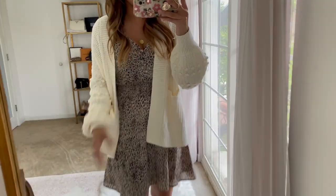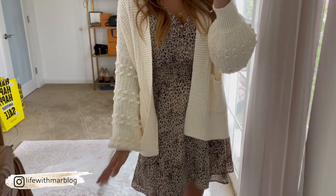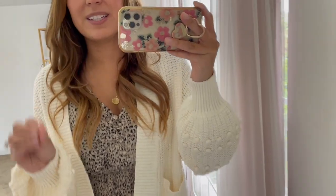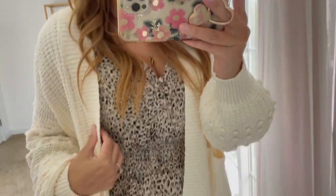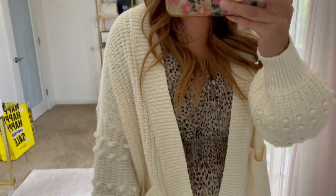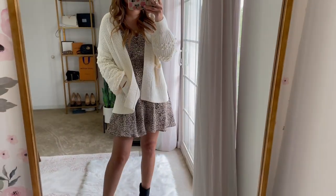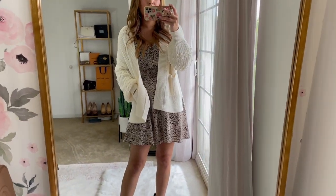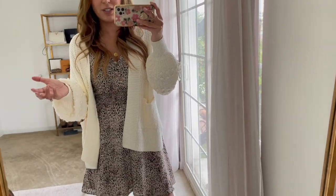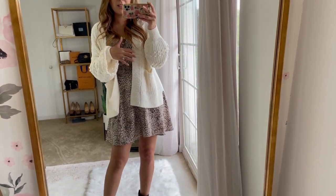I really wanted to quickly show you this cardigan — it's from Madewell and definitely my favorite cardigan in the sale. I know everybody talks about Barefoot Dreams cardigans, but this one is so adorable. It is selling out fast though. It comes in a couple different colors, has such cute pom-pom detail on the sleeve, it's kind of puffed, and has two pockets — just a nice slouchy fit. Don't size up on this one; I'm wearing an extra small and it fits great.